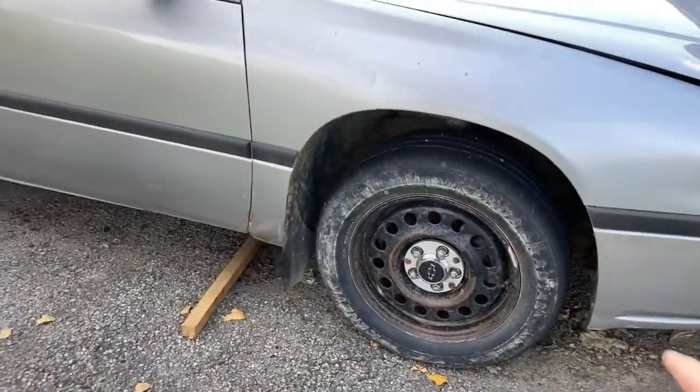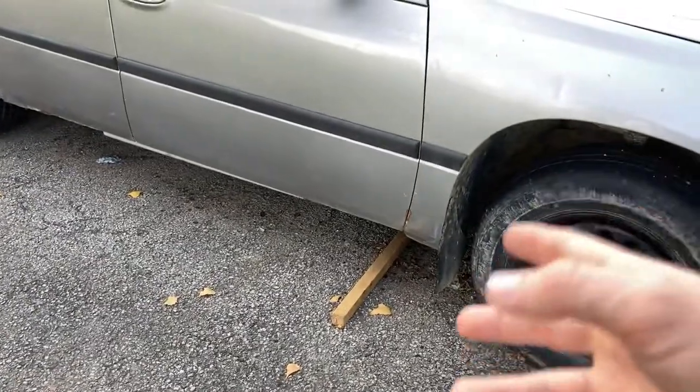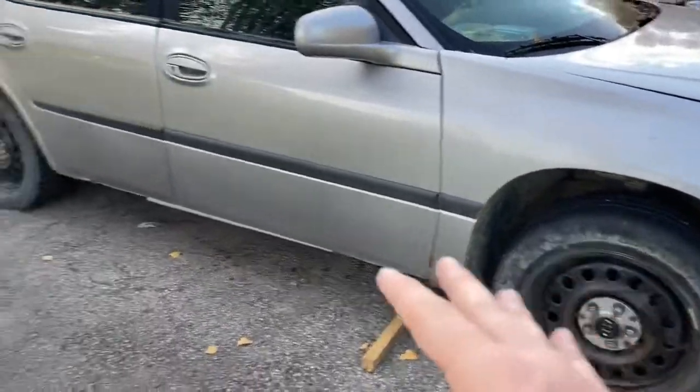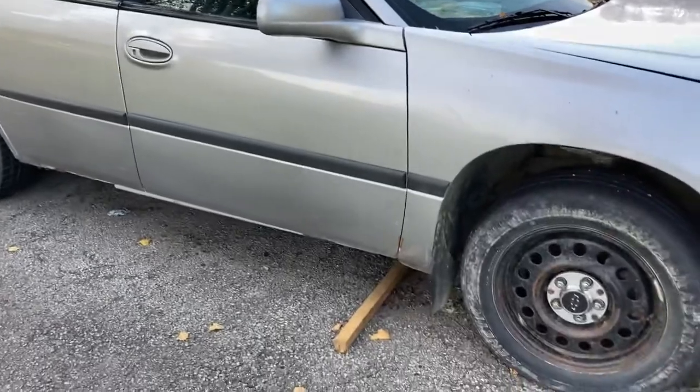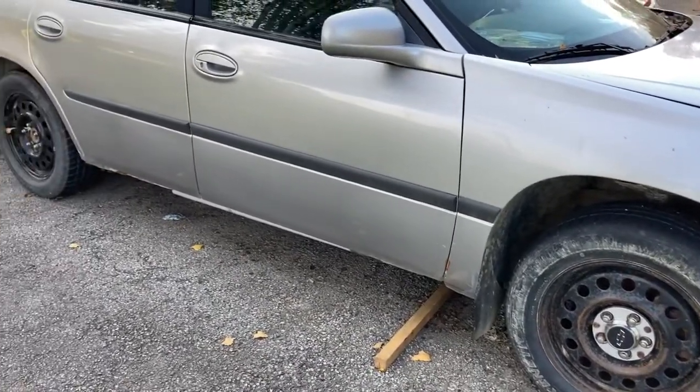Problem number two: it needs a full brake job the whole way around. Sorry if there's garbage under it because I've been working under it and rags get under there. It needs a full-fledged brake job — everything needs replaced, and it needs an emergency brake too.